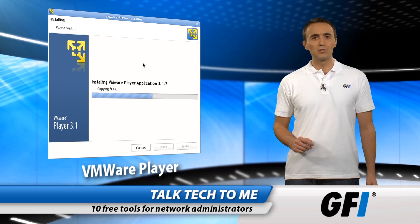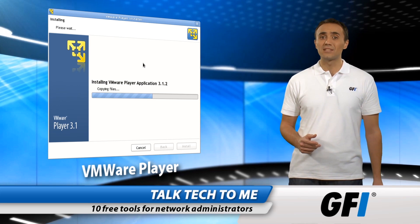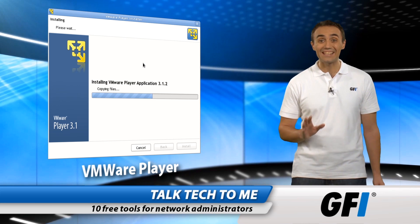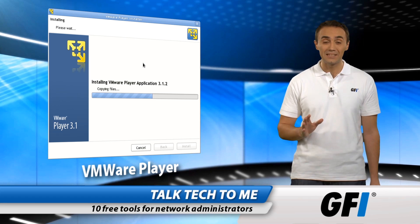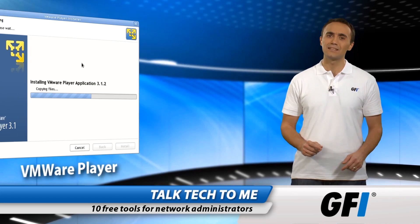Another virtual machine tool is VMware Player, which handles all the virtualization tasks you could ever need. Run multiple operating systems on the same machine and test, develop, and troubleshoot compatibility before going live. It's ideal for high availability infrastructures.